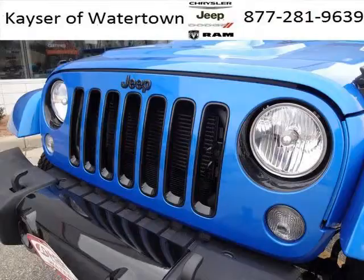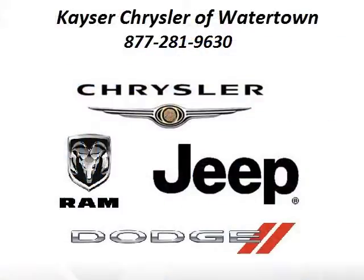Low miles means it's fresh and ready to get out there. Come in today and take a look for yourself. Kayser Chrysler Watertown is the dealership for you, conveniently located in Watertown, Wisconsin off of Highway 16 Frontage Road.